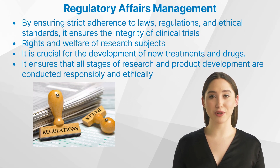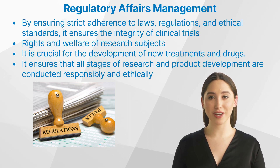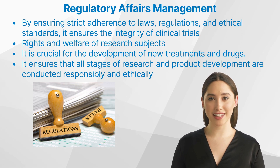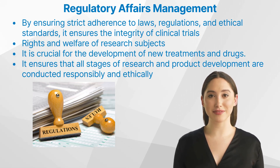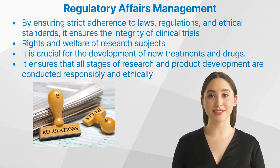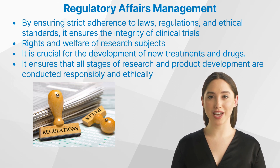What is the impact of regulatory affairs management on clinical research? Regulatory affairs management plays a significant role in shaping clinical research. By ensuring strict adherence to laws, regulations, and ethical standards, it ensures the integrity of clinical trials and other research activities. This safeguards the rights and welfare of research subjects, which is paramount in any study involving human participants. Moreover, regulatory affairs management is crucial for the development of new treatments and drugs, ensuring that all stages of research and product development — from preclinical testing to post-market surveillance — are conducted responsibly and ethically. This contributes significantly to the advancement of medical science and patient care.